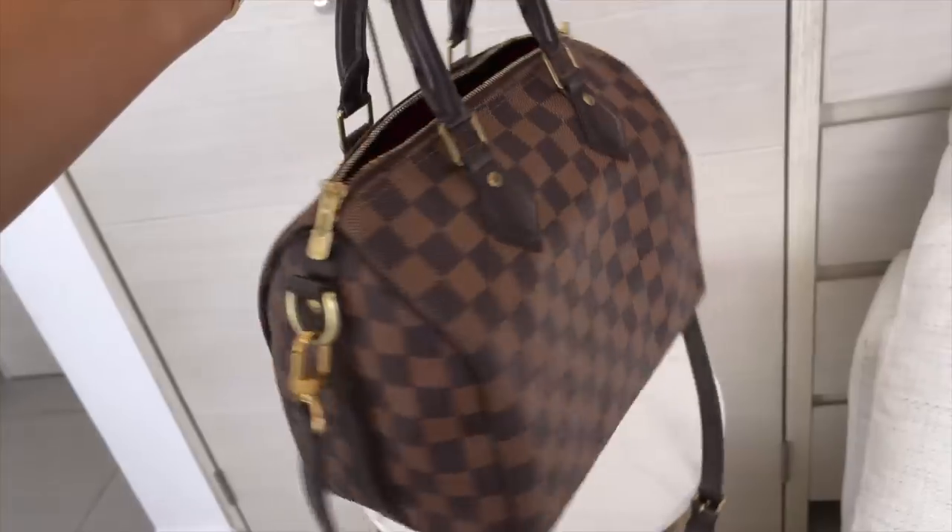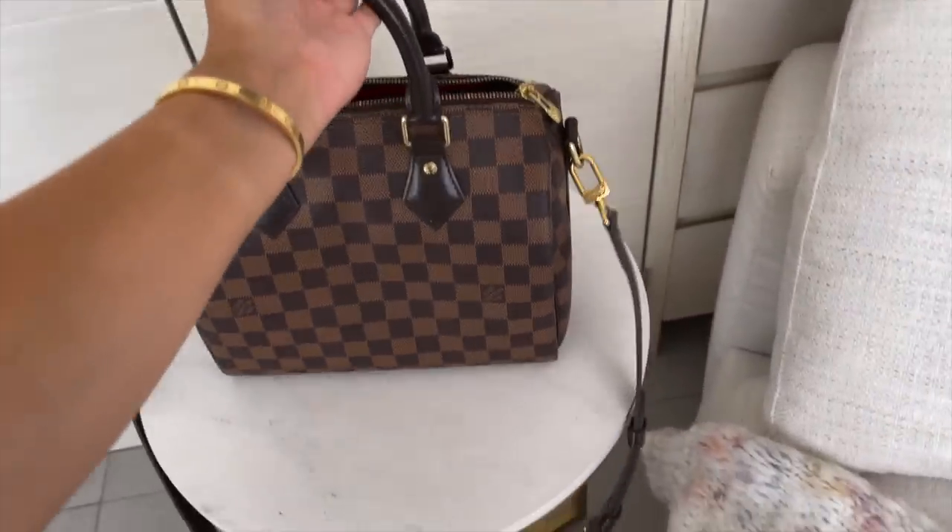The next bag is the LV Speedy 25 Bandoulière in Monogram Empreinte (Miroven) with gold hardware. I always say: if you're getting a Speedy, go with the Bandoulière because you can use it crossbody or as a handle bag. I love the Miroven for its red interior and the chocolate-toned print — it's my favorite LV print. The hardware is tarnished since it's my oldest bag, but I would never sell it. The 25 size fits everything I need.